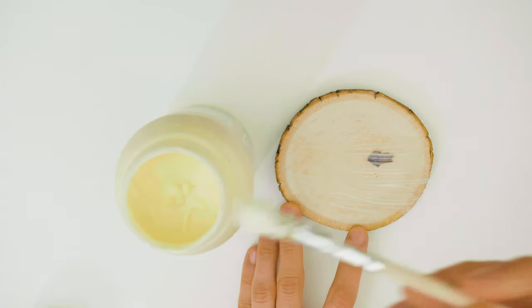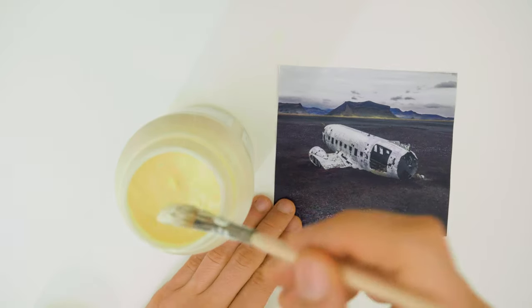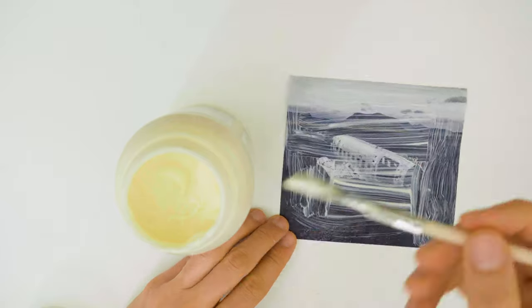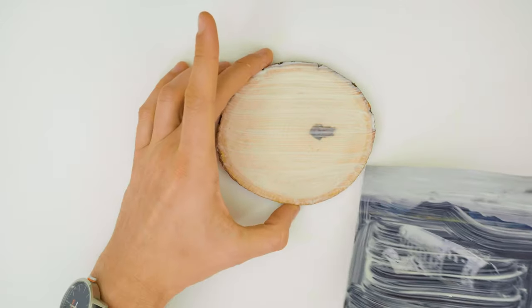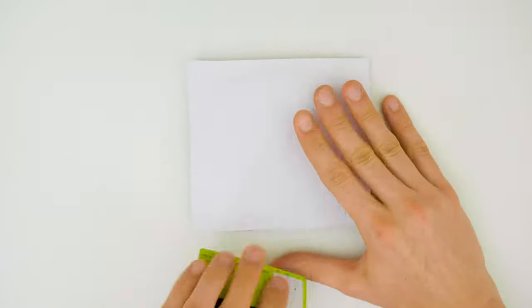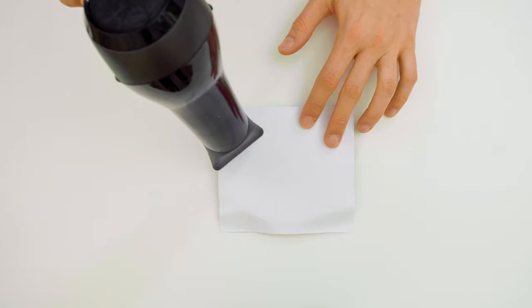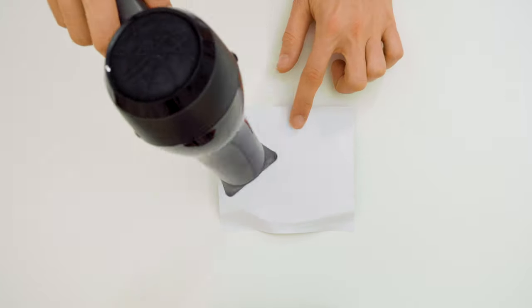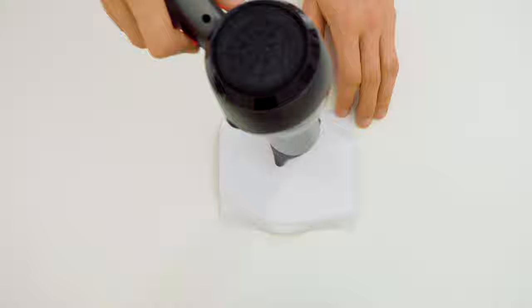Take the brush and apply some photo potch to the wood, making sure to cover all spots equally. Next, apply photo potch to the print side of the photo as well. Now place the photo on the wood with the print side facing down. Take the credit card and flatten the photo, making sure to remove all bubbles. Then take the hair dryer and dry the photo potch — it takes approximately 10 minutes. Once you're done, give it some time to cool down.